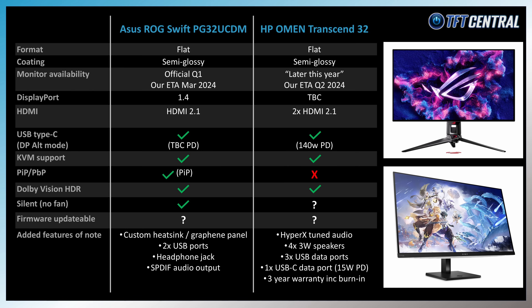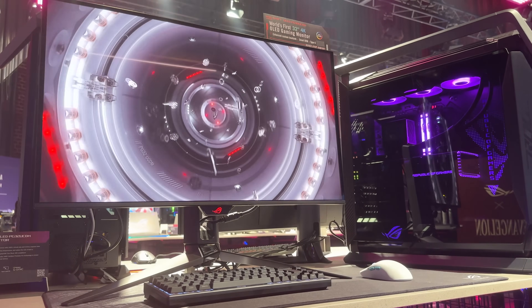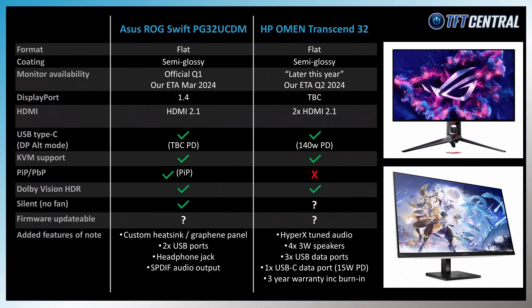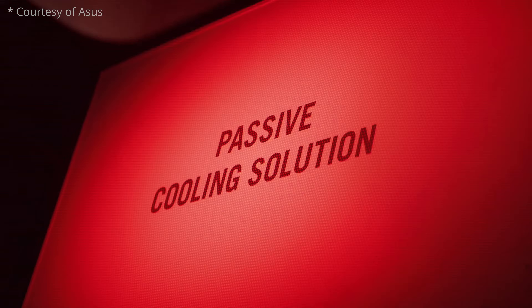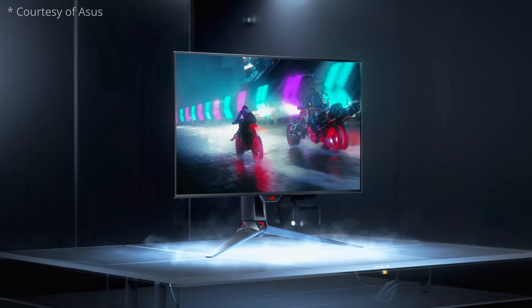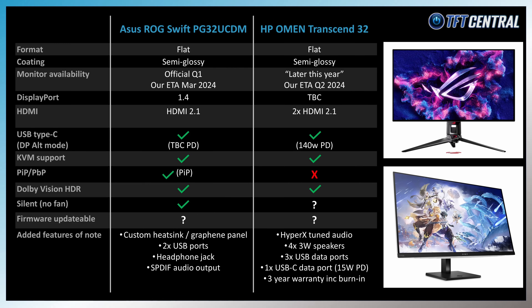The ASUS model was actually the first of all these screens to be announced, all the way back at Gamescom in August last year. They've had some delays with its launch but still list it as expected for Q1. The ASUS model also has USB-C and KVM support, and was recently updated to include Dolby Vision support — like the Dell model. It doesn't need a cooling fan thanks to an added custom heatsink, and ASUS's OLED screens have all been very solid performers to date, so this one might well be worth waiting to see how it performs.